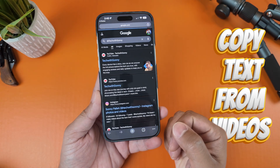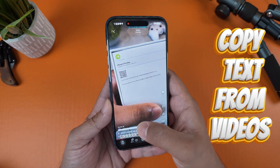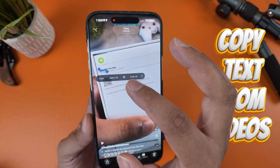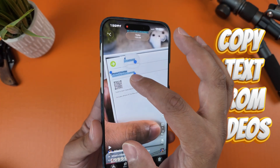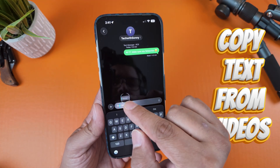Think about it: grabbing a phone number from a truck that drives by in a video, copying an address from a travel vlog, or pulling a recipe from a cooking video without having to manually type anything. It's so clever, and it saves a ton of time.